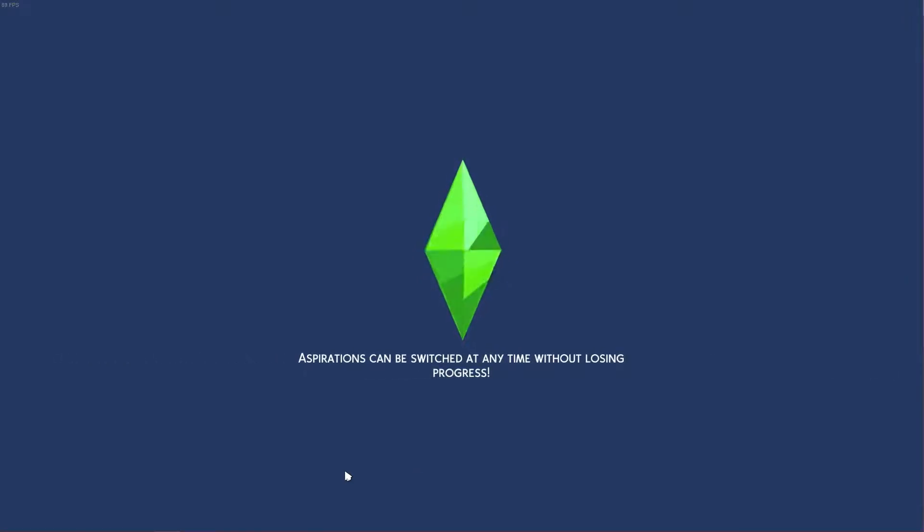Hi, hello, welcome to my first video — my first Sims video.